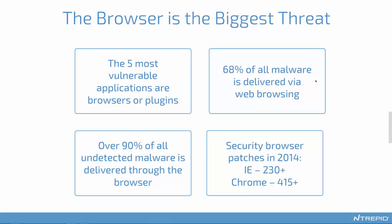It's not like they're not working hard to try to solve this problem. In 2014, Internet Explorer had over 230 major security patches rolled out, and Chrome had over 415. They're working hard to catch these things, but it clearly is whack-a-mole. They keep finding more and more, and it's obviously not converging towards a good solution.